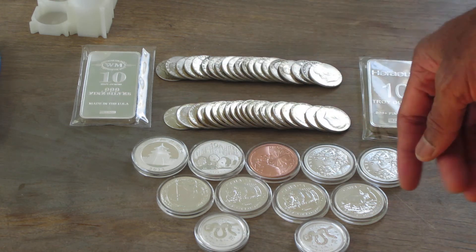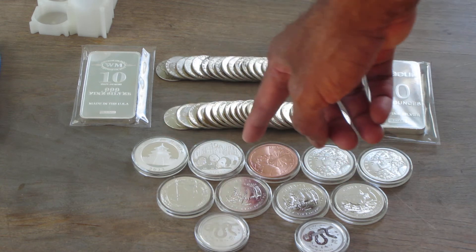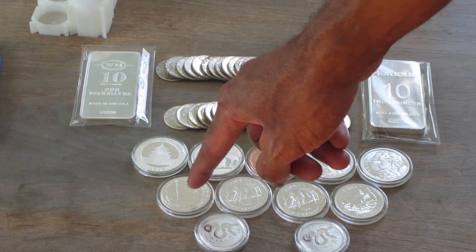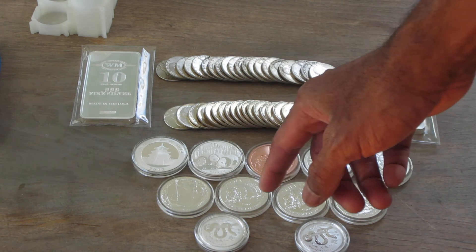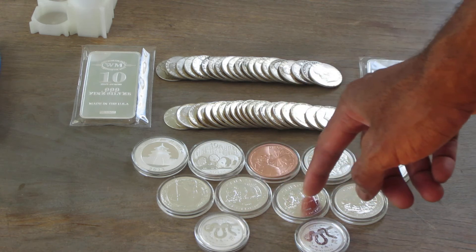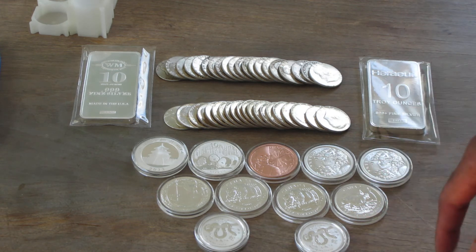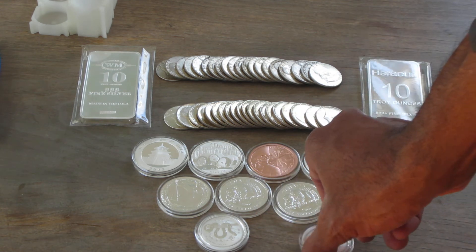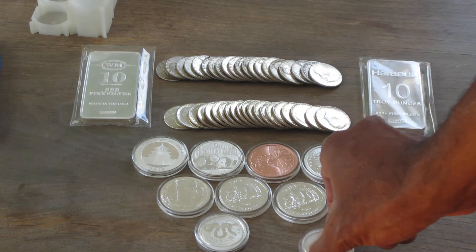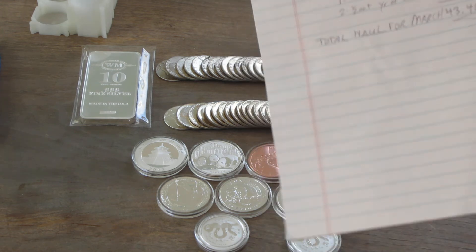In that same purchase where I bought the pandas, I also bought a one-ounce 2013 silver Britannia, two Canadian Wildlife Series wood bisons at one ounce each, one Canadian Wildlife Series antelope, and two half-ounce Australia Perth Mint Year of the Snake coins. Those comprise all the purchases I made in March.